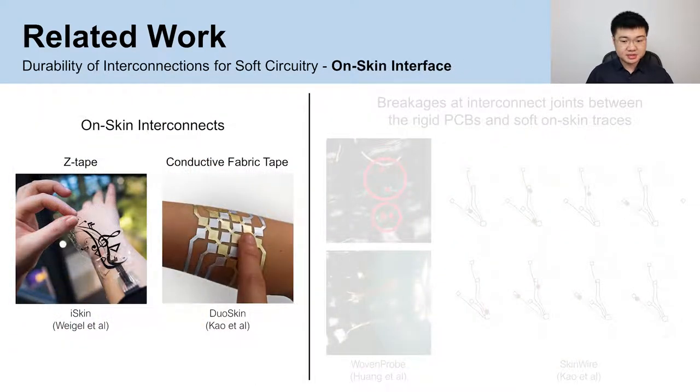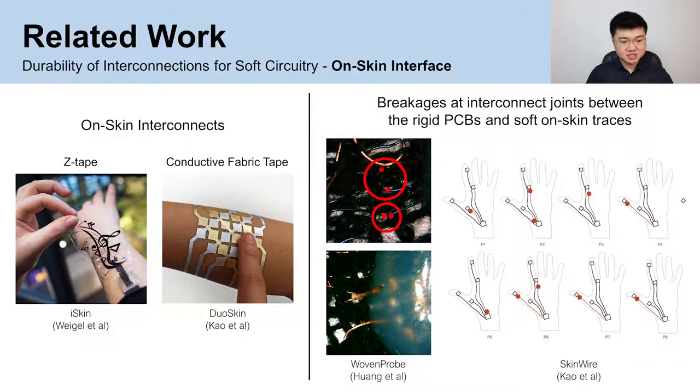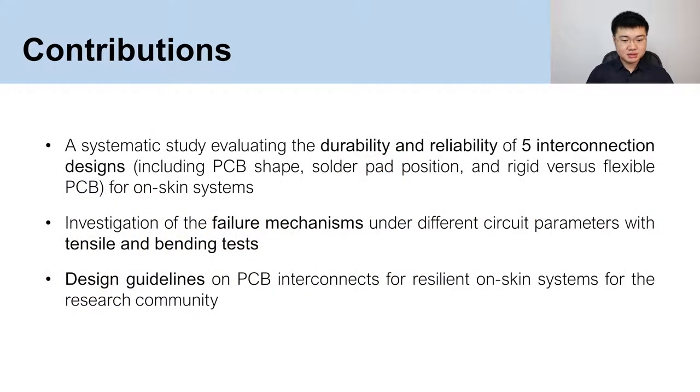Interconnections for on-skin interfaces are typically implemented with makeshift temporary wires or attached via Z-tape or conductive fabric tape. While previous works report that areas most prone to breakage are the interconnect joints between rigid PCBs and soft on-skin traces, to date no research has centered on characterizing the design of interconnects for improved durability, which this work aims to contribute. In this paper, we present a systematic study evaluating the durability and reliability of five interconnection designs for on-skin systems under tensile and bending tests, as well as design guidelines on PCB interconnects.